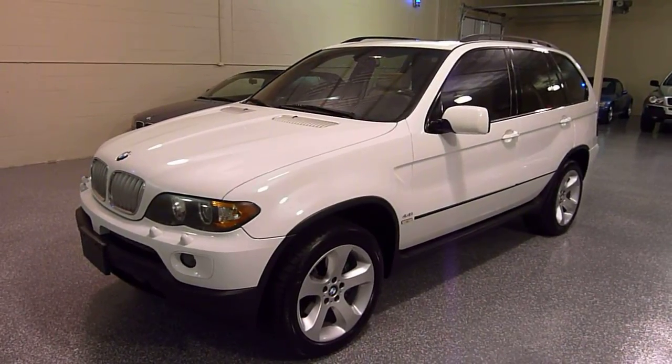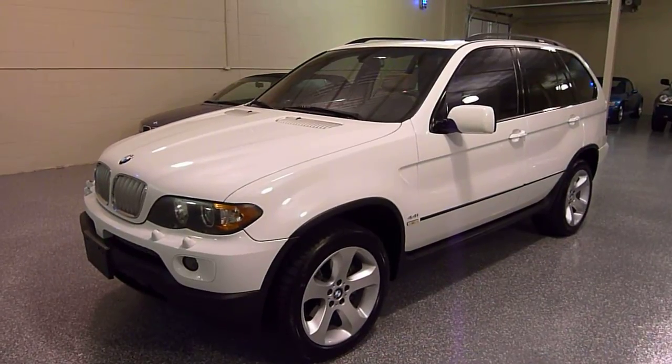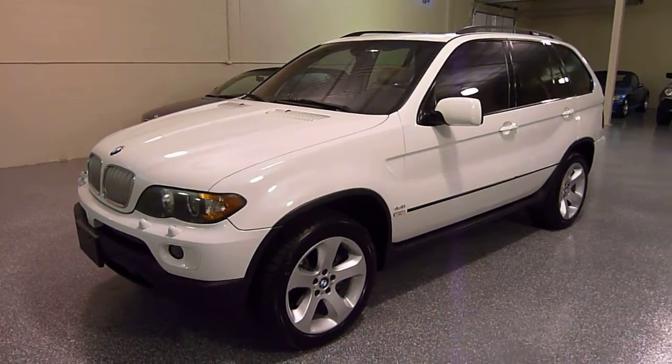Hello, welcome to Select Motors LTD. Be sure to visit our website at SelectMotors.com for our current inventory.